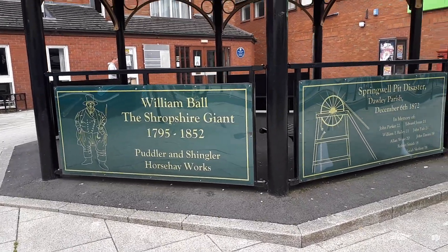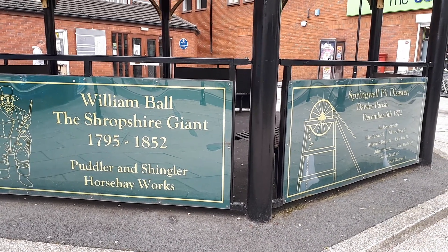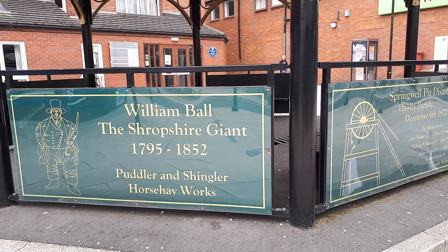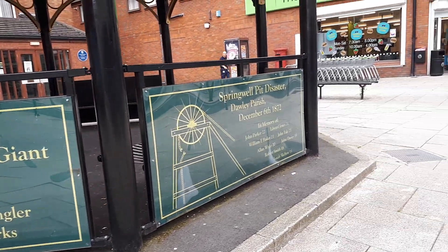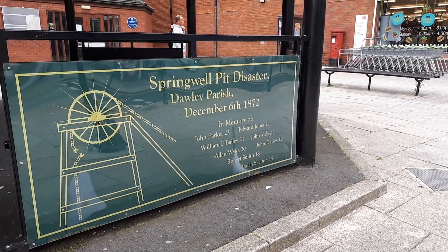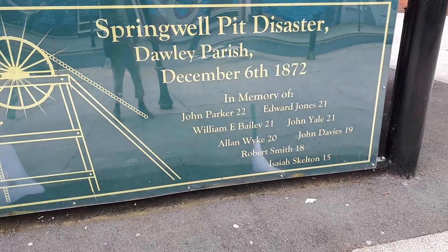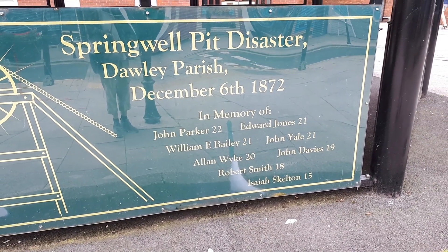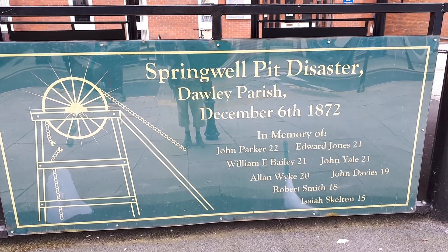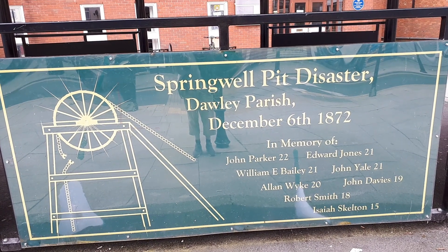A bit more local history: William Boar, the Shropshire Giant, 1795 to 1852. Hudler and Shingler Horsey works. And there's the Springwell Pit Disaster, Dawley Parish. I'll be honest, I don't know anything about the Springwell Pit Disaster but I should look into that — it'd be worthwhile knowing what happened.